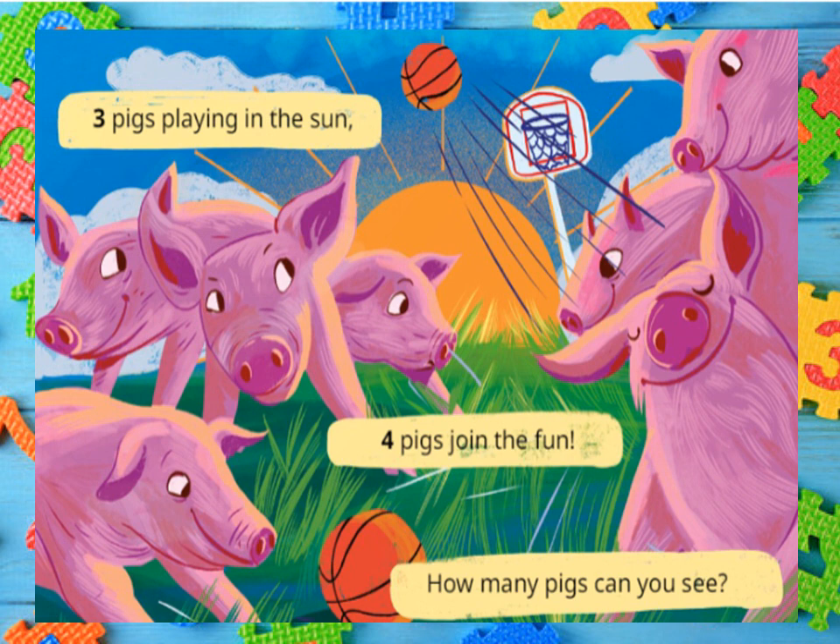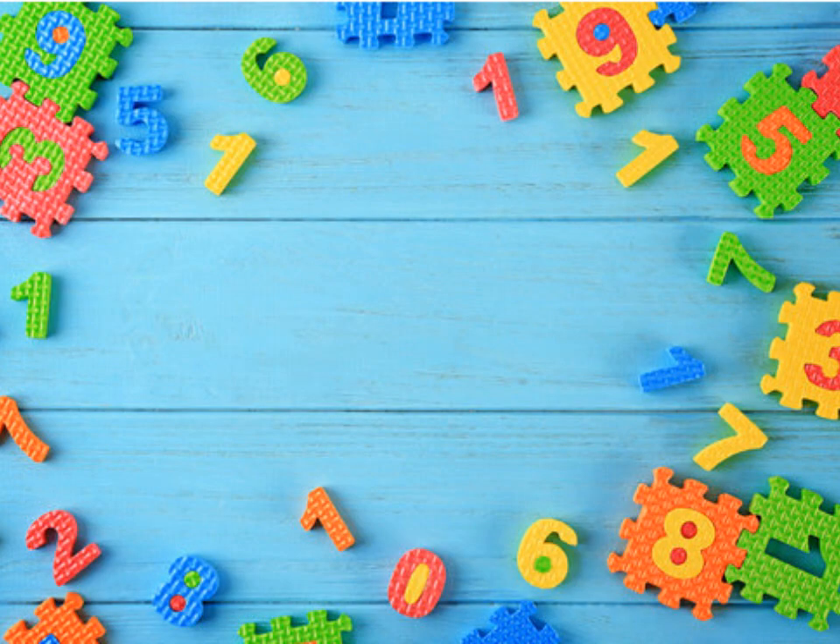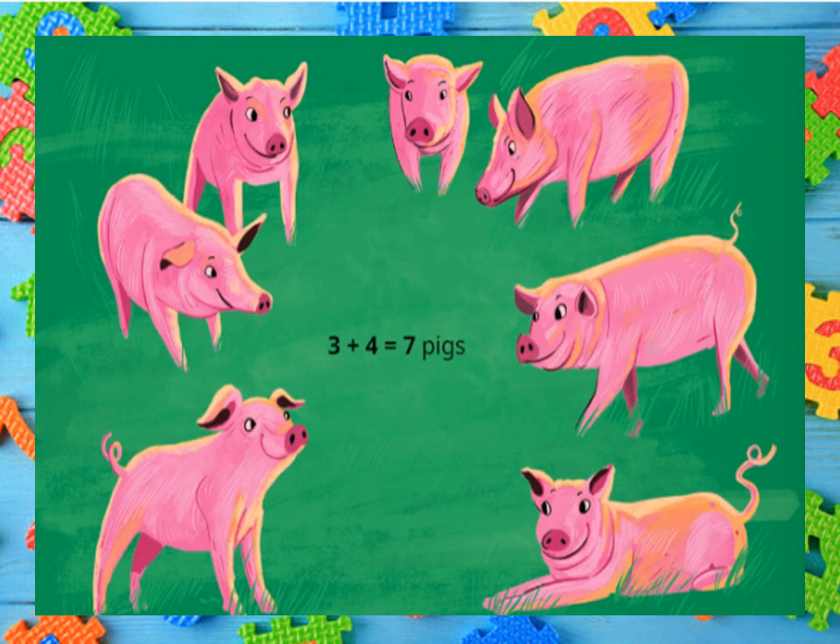Three pigs playing in the sun. Four pigs join the fun. How many pigs can you see? Three plus four gives you seven. Seven pigs.